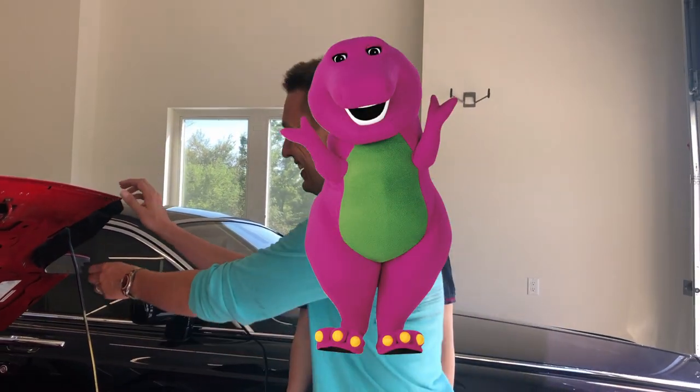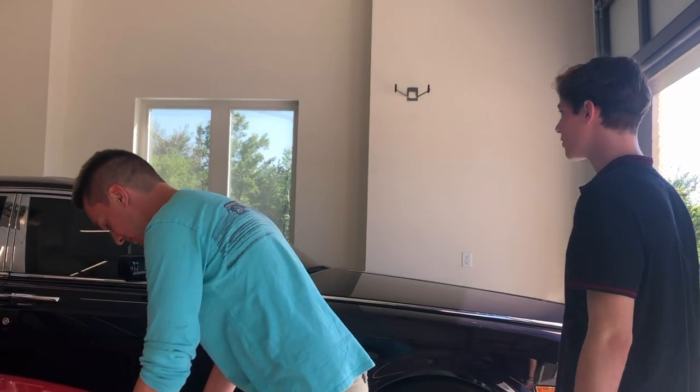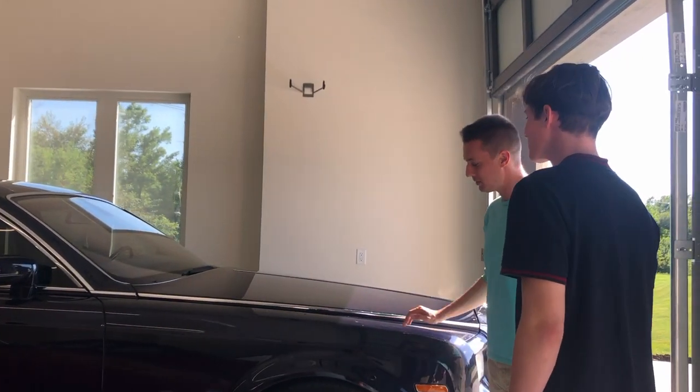The Rolls-Royce — Barney. Barney the Rolls. This one's my favorite. Really? Honestly. I'm a big lanyard guy, so it's probably my favorite too.